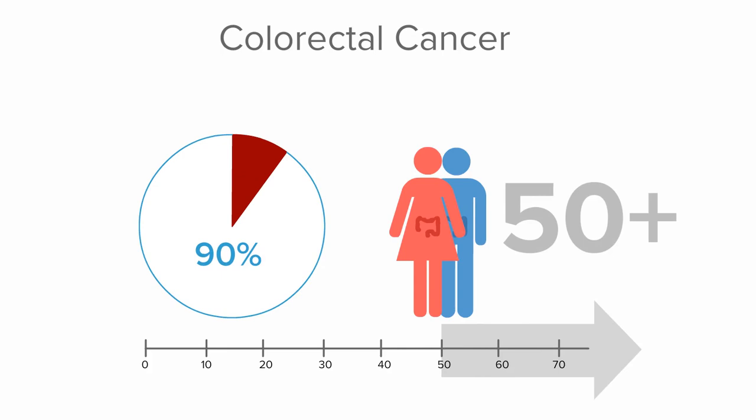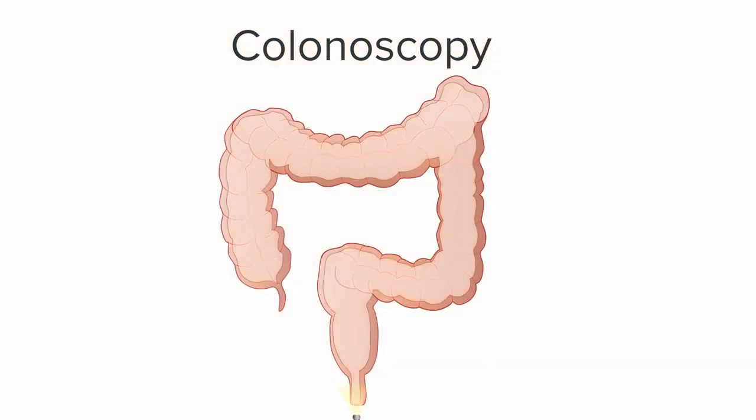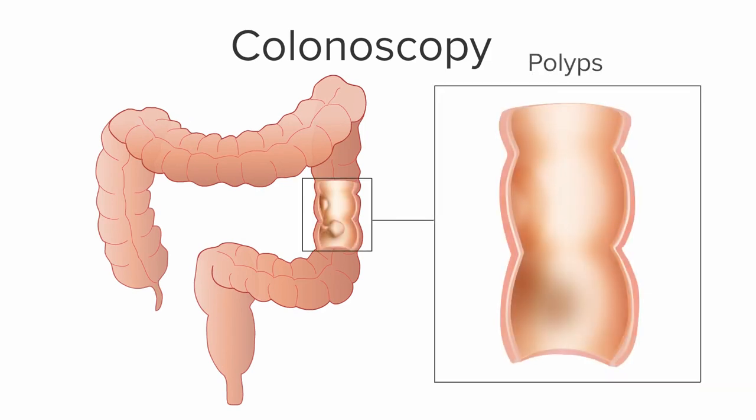The most common procedure for detecting CRC is a colonoscopy, which is when a gastroenterologist examines the inner lining of the colon and rectum by inserting a colonoscope — a thin, long tube with a light and camera — through the rectum. Your doctor can then find abnormalities, such as polyps, and take samples of tissue for biopsy and further testing.